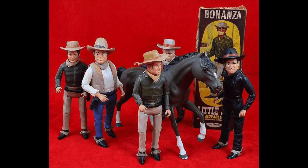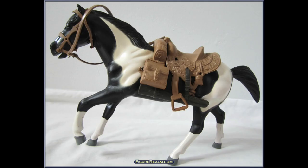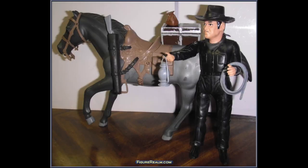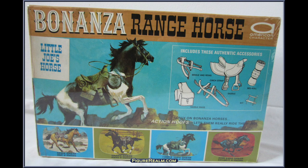The characters from the Cartwright family were Ben, Hoss, and Little Joe. There were also some different horses, such as Little Joe's black and white horse or an all-brown horse. Now, to give the Cartwright family someone to fight, there was the outlaw, who wasn't based on any real character from the series — just a generic bad guy dressed in all black. He also came with two different horses: one all black and one gray.